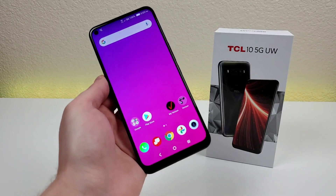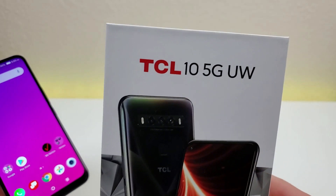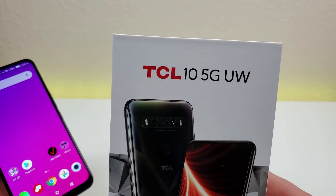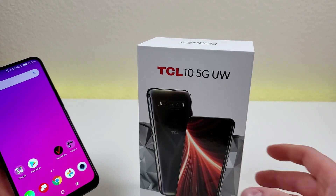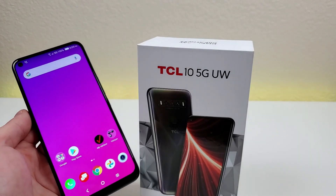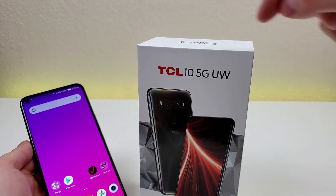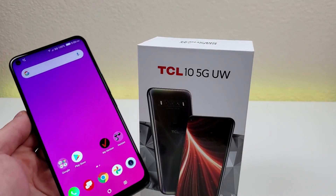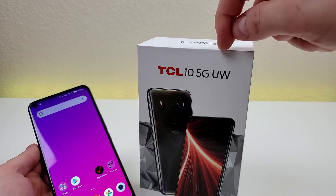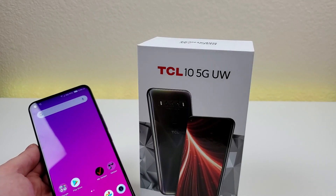The first thing I'd like to mention is the name. There were quite a few people in my first impressions video that seemed confused about this very long name. It actually makes sense: TCL is the company name, this phone is part of the 10 series, it has 5G compatibility, and unlike some other options, it supports ultra-wideband 5G — that's why there's a UW at the end.